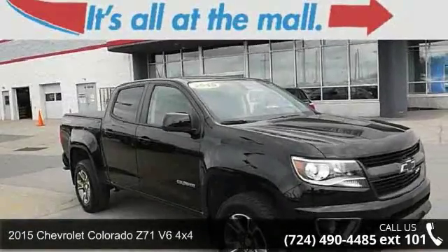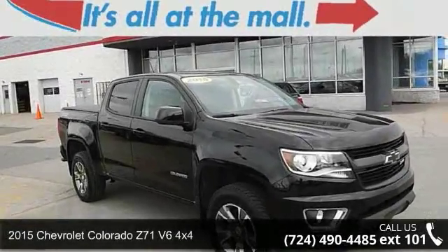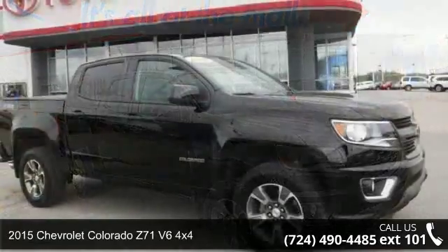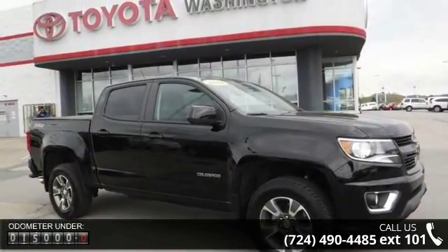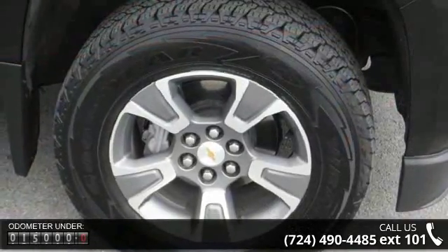Presenting the 2015 Chevrolet Colorado. This may be the set of wheels you've been looking for. This vehicle comes with a reliable six-cylinder engine, connected to a smooth shifting automatic transmission.